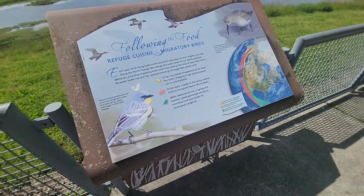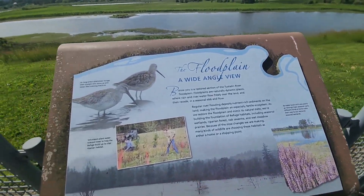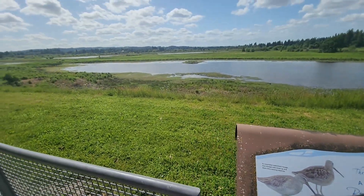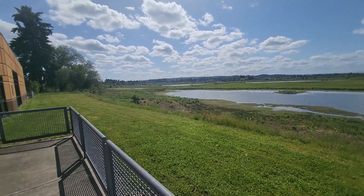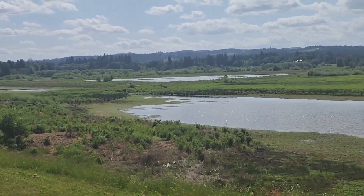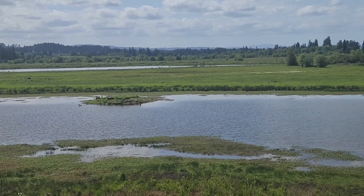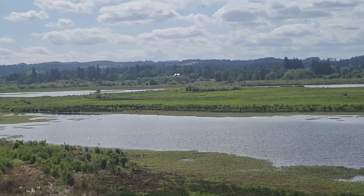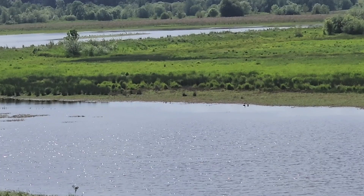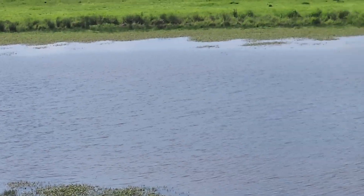Looks like the time to come here might be in the fall — it says thousands of waterfowl arrive here then. This place is much bigger than I thought it was. Let me try and zoom in a little bit here. I think it goes all the way over — there's a house, and I think it stops right before their property. So this place is pretty darn big.